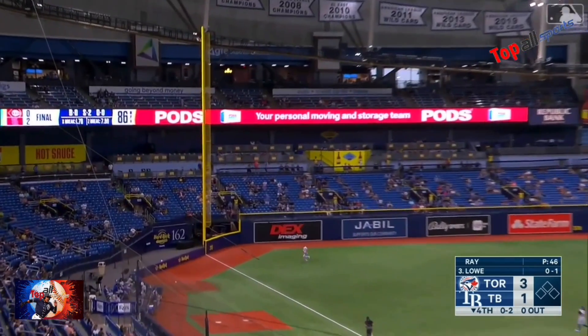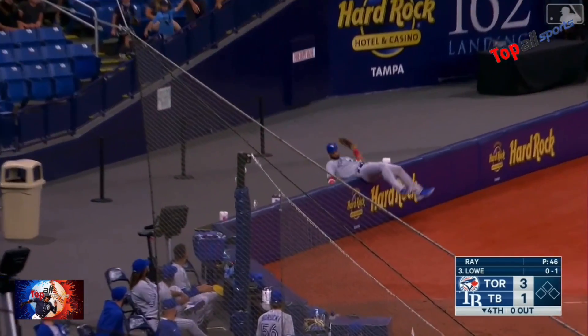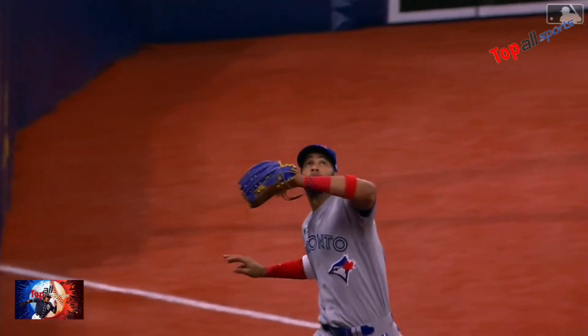Breaking ball lifted in the air down the left field line. Gurriel into foul territory — made the catch. Oh what a play by Gurriel.